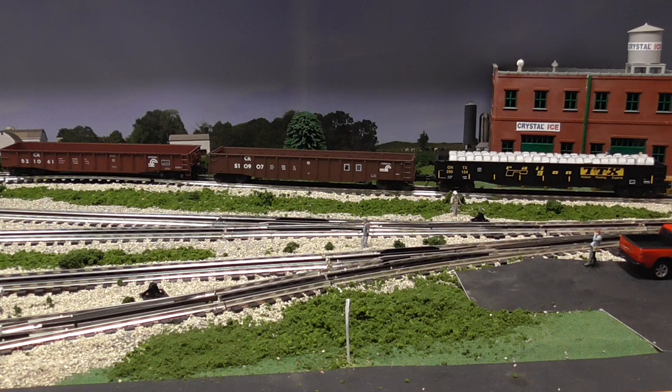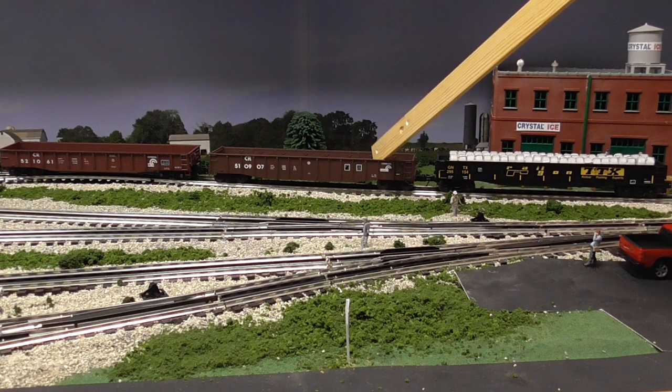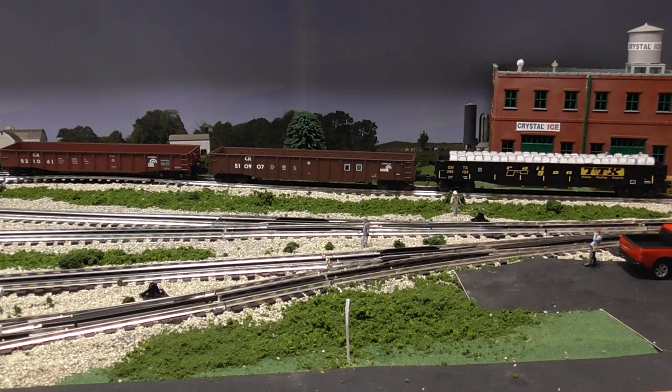So we'll be comparing all three. You'll notice the MTH has a load in it — I still threw it in for comparison. You can buy Lionel gondola cars with a load in them. I'm not sure if Atlas O has actually made them with a load, but we'll look at all three of these.